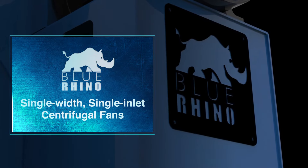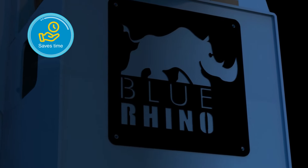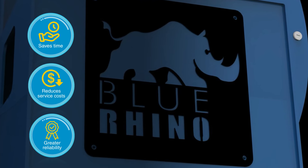The Blue Rhino range of centrifugal fans saves time with on-site installation and commissioning, reduces service costs and provides greater reliability.